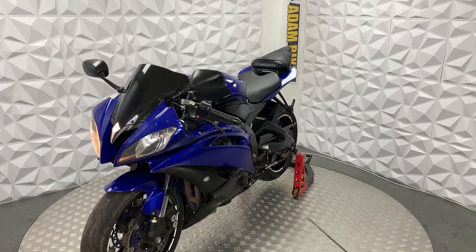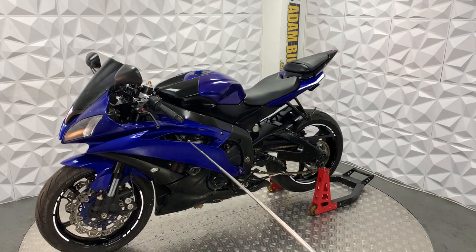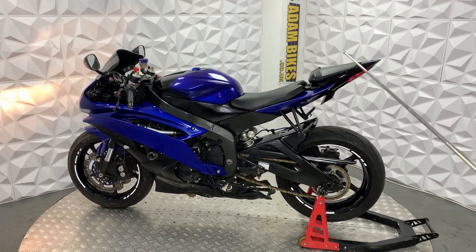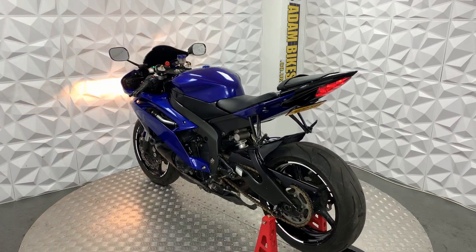The front mudguard is in good condition. On this side there are some minor chips across here and there. But other than that, it is very clean.